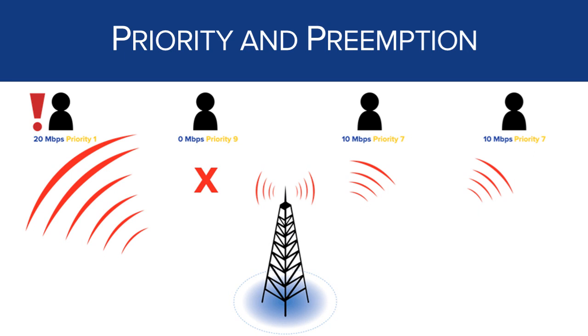In this last example, we're showing preemption. The user on the left not only has higher priority than everyone else, but is making an emergency call. You can see here that the second user is assigned priority 9, while the first user is priority 1. In this case, the network would decide that the priority 9 user can wait and would allow the emergency call to completely preempt that user's traffic.